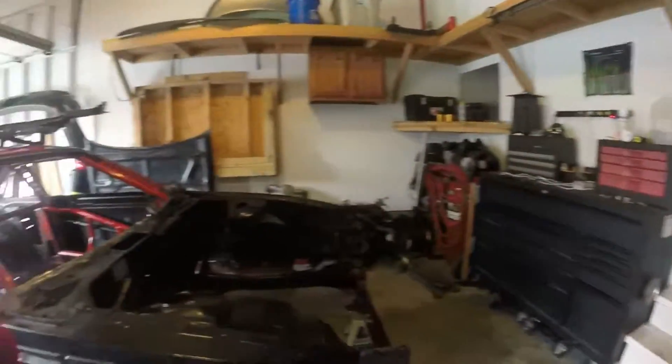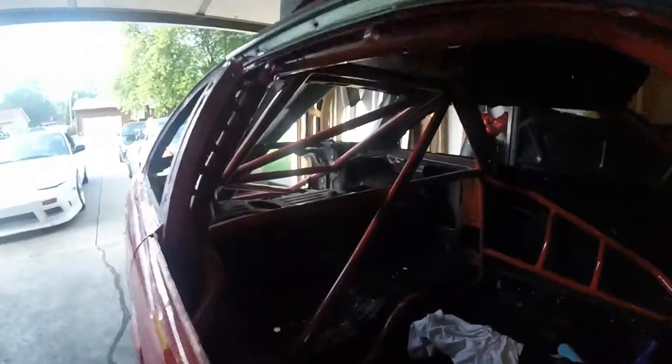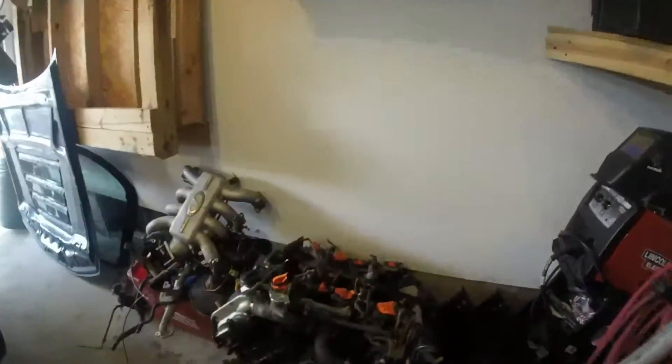And the new track car S14. The thing has a gnarly cage, gnarly things are going to happen, and a VH is going in it.